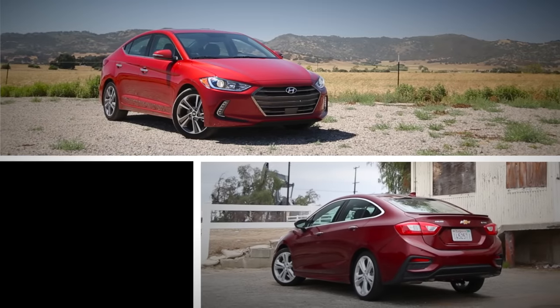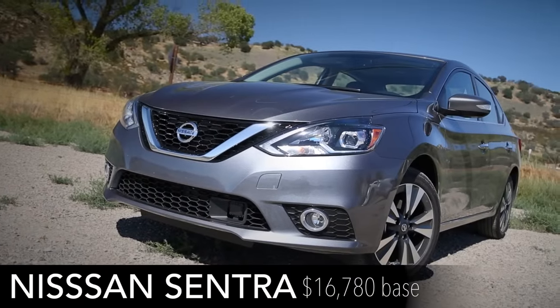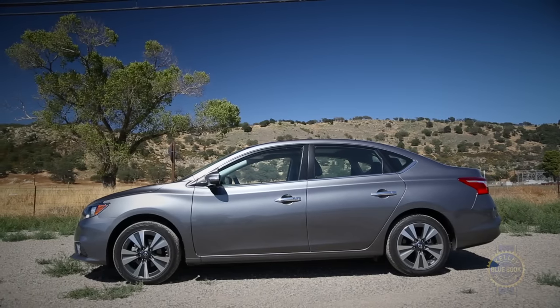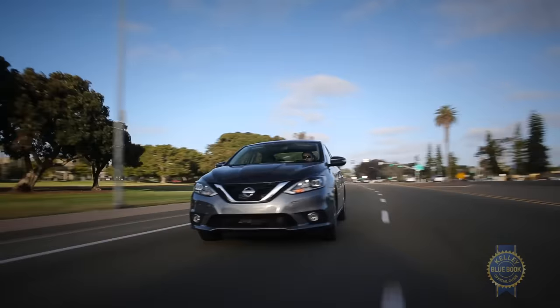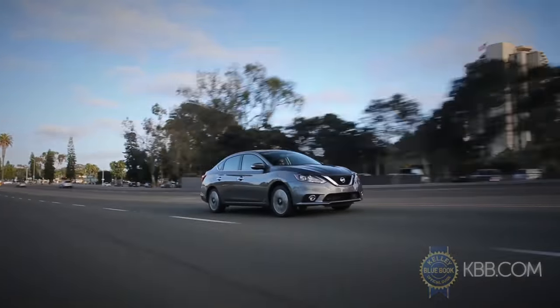Unlike the all-new Elantra and Cruze, the updated 2016 Nissan Sentra has merely been refreshed. Peek beneath its updated grille and fenders and you'll find a platform that's beginning to show its age. Both the Civic and Cruze outclass the Sentra where sporty driving is concerned, though a gentle ride and fairly quiet interior make Nissan's compact an agreeable commuter.